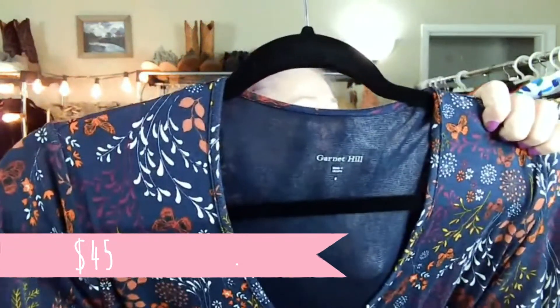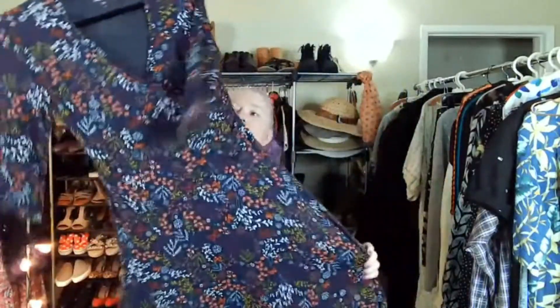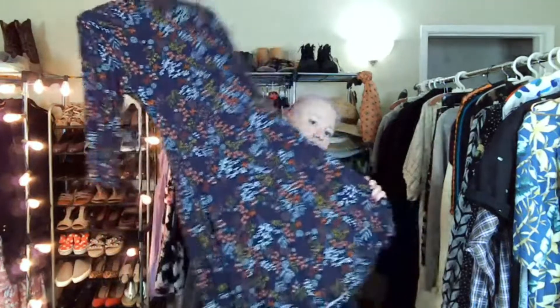This is Garnet Hill. Garnet Hill has a following — this will do well on eBay. I'm mainly just putting my stuff on eBay, Poshmark, and Facebook Marketplace right now.